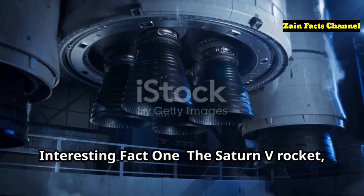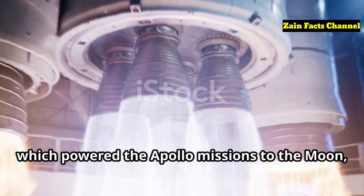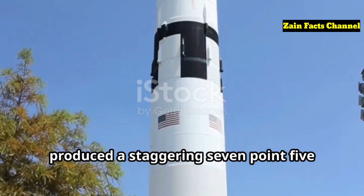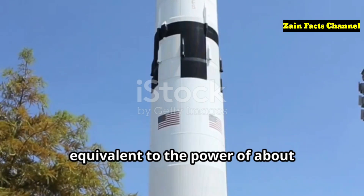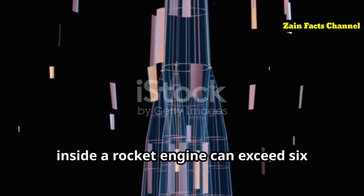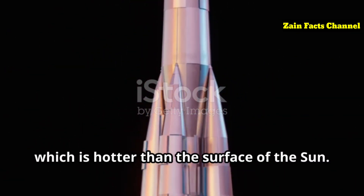The combustion process creates high-pressure, high-temperature gas expelled through a nozzle, producing thrust. Interesting Fact 1: The Saturn V rocket, which powered the Apollo missions to the Moon, produced a staggering 7.5 million pounds of thrust at launch, equivalent to the power of about 85 Hoover Dams. Interesting Fact 2: The temperature inside a rocket engine can exceed 6,000 degrees Fahrenheit, which is hotter than the surface of the Sun.